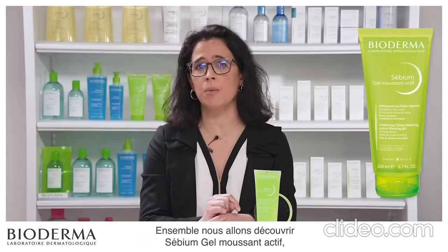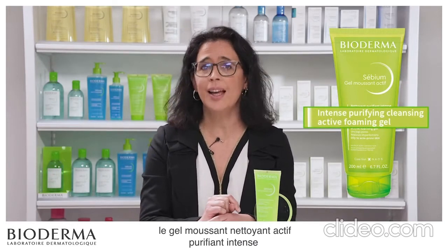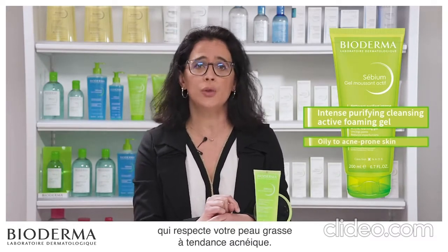Together we will discover Sebium Gel Moussant Active, the intense purifying active cleansing foaming gel that respects oily to acne-prone skin.